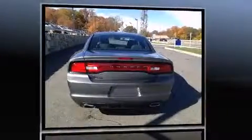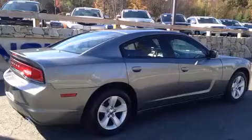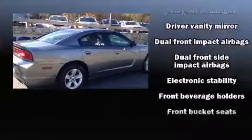The following features are included: front and rear reading lights, an outside temperature display, fully automatic headlights, remote keyless entry, and one-touch window functionality.